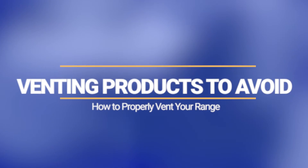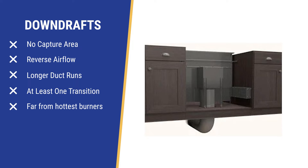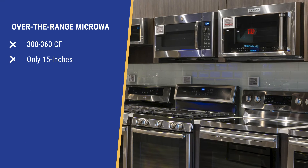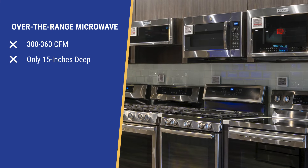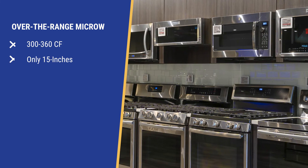Let's look at venting products to avoid. If we're saying you need an excellent capture area, downdrafts have none. They also reduce the static pressure of the vent by adding at least one elbow with longer runs. The over-the-range microwave centralizes your cooking and is super cheap to buy; however, it's still only 310 CFM and 15 inches deep, while burners are 22 to 24 inches in depth.